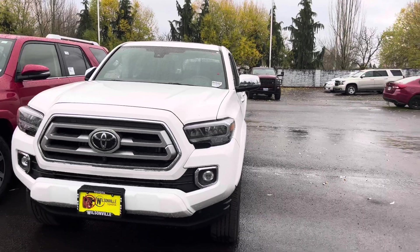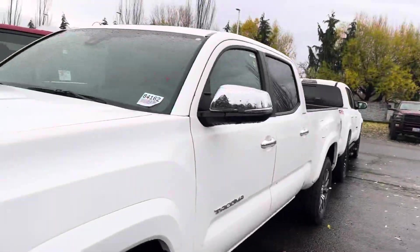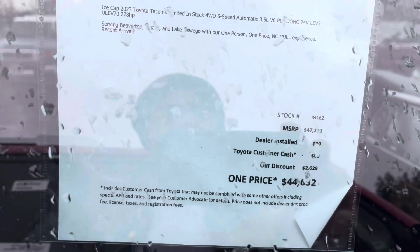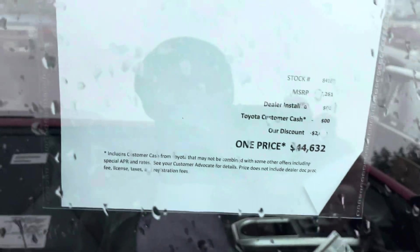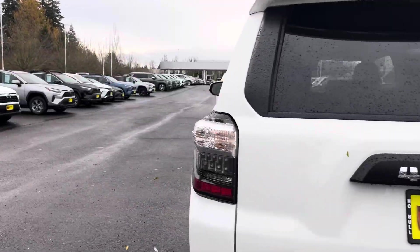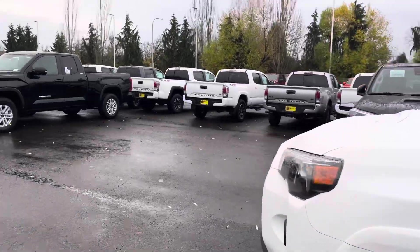They've got about 20 Tacomas on the lot. Here's a Limited right here with a six-foot bed and it looks like they've got the chrome package on this one. They're offering a dealer discount of $2,600, bringing it to $44,600. Their slogan is something like 'one price, one salesperson.' There are also a lot of 4Runners on the lot as well.